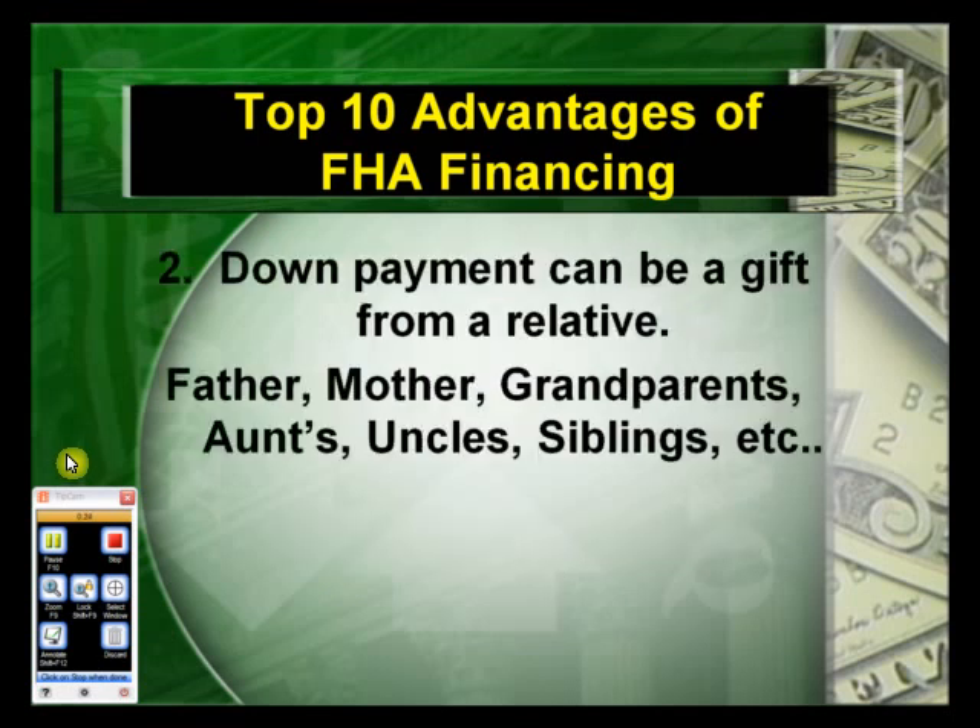FHA allows a way around this challenge. The number two advantage is that a down payment can be a gift from a relative — father, mother, grandparents, aunts, uncles, siblings — anyone who's related by blood or marriage.